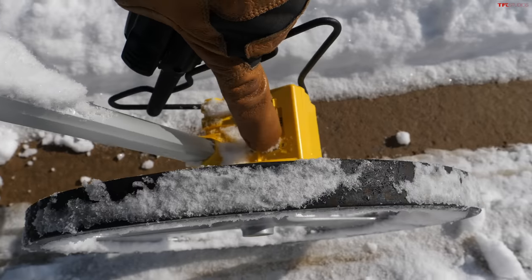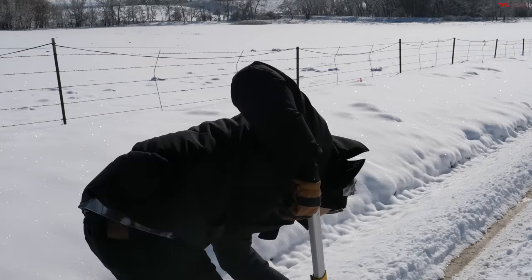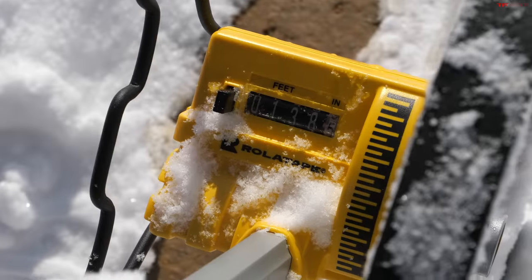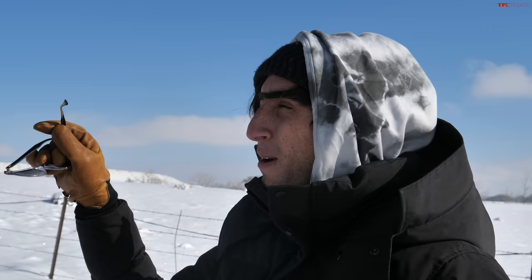Measuring the results: the Wild Peaks stopped at 109 feet from 30 miles an hour. The stock tires stopped at about 138 and a half feet. That's almost 29 feet of difference — more than a truck length. I'm very happy, because I was still nervous after spending a lot of money on those tires.